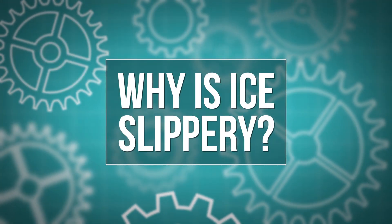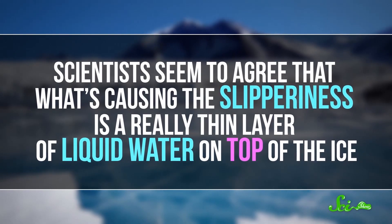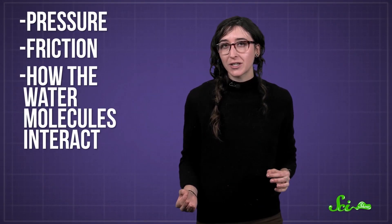That's too many kinds of ice. But that's not the only weird thing about ice — let's look at another of its strange properties. Why is it so slippery? Have you ever been walking on a snowy sidewalk on a freezing day, stepped on a hidden patch of ice, and slipped and fell flat on your butt? Scientists seem to agree that what's causing the slipperiness is a really thin layer of liquid water on top of the ice, but they're not entirely sure how it forms. Most solids don't have such a layer, but ice isn't like most solids. So researchers have come up with a few ideas involving pressure, friction, and how the water molecules interact.